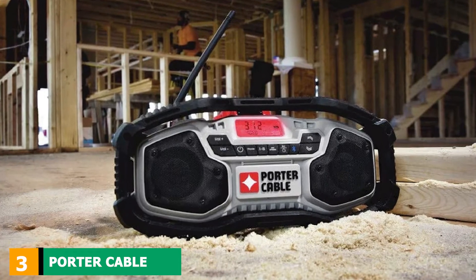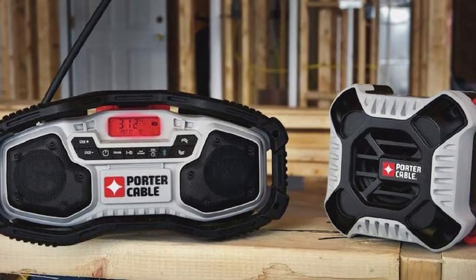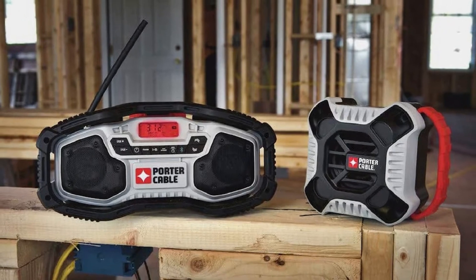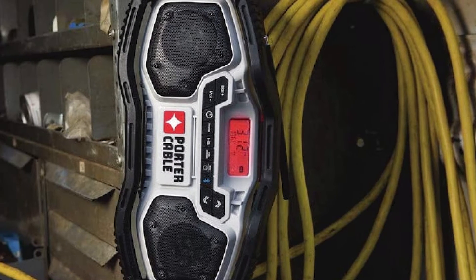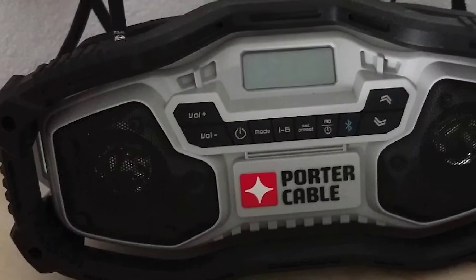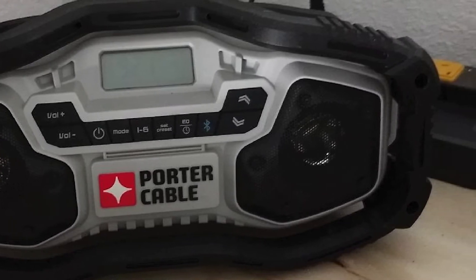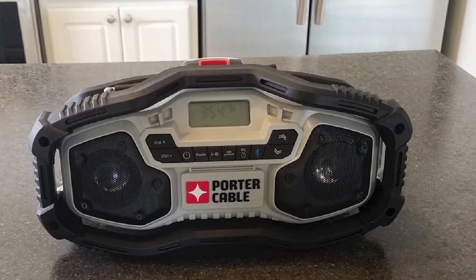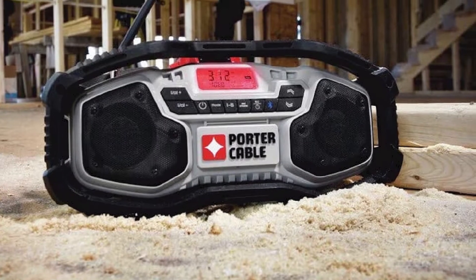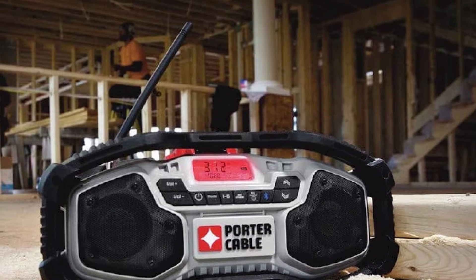The number three position is held by the Porter Cable PC C771B. If you're looking for a reliable and fairly priced job site radio, you won't go wrong with this model. It is durable and relatively compact, with a heavy-duty roll cage that has loops allowing you to hang the radio from ladders and rafters. Thanks to two high-grade stereo speakers, audio quality is good and clear. It is Bluetooth-compatible, comes with 12 AM/FM memory slots, an equalizer to tweak bass and treble, and an auxiliary input for MP3 players.